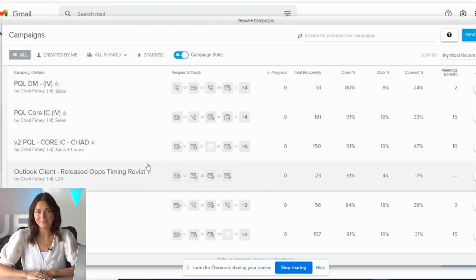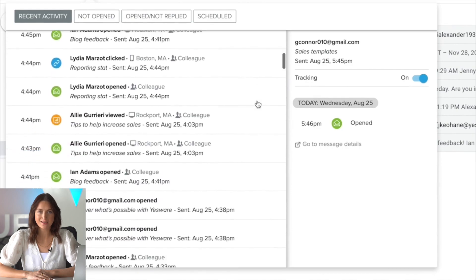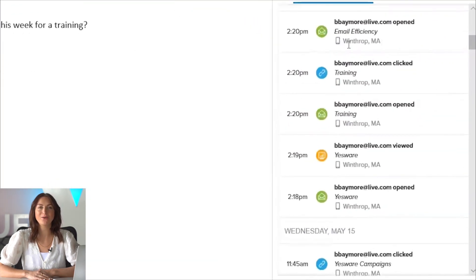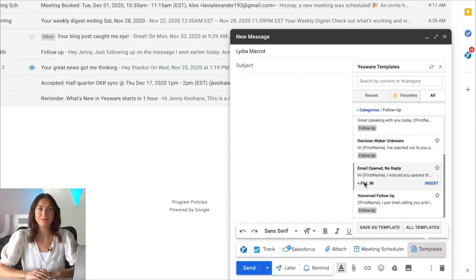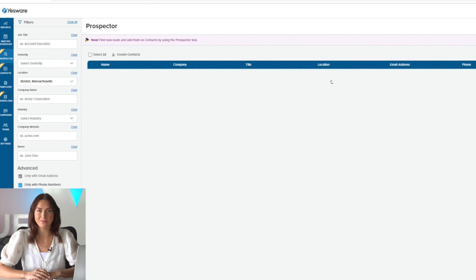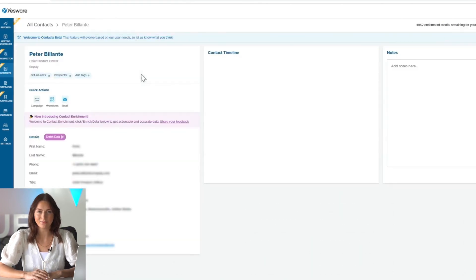If you're not familiar, Yesware is sales engagement software that lives right in your inbox. It lets you know when your prospects are engaging with your emails, so you can reach out at the perfect time. You can create repeatable sales processes with robust multi-touch outreach campaigns, grab easy-to-access templates, and even find new prospects to sell to, complete with their email addresses and phone number, with built-in data enrichment.